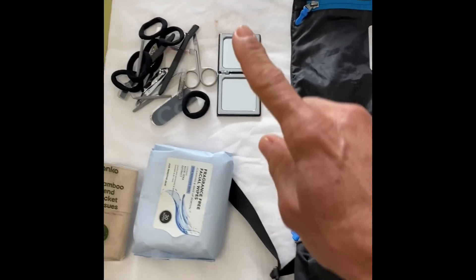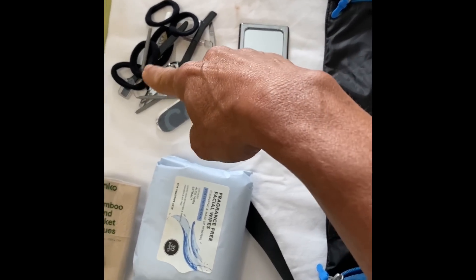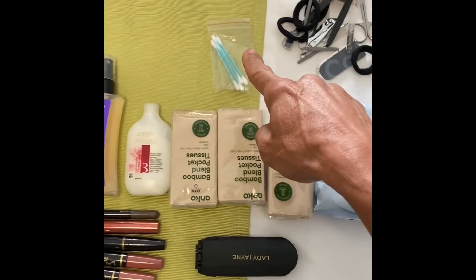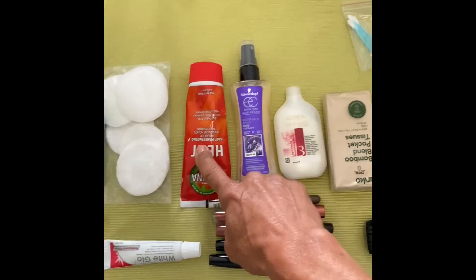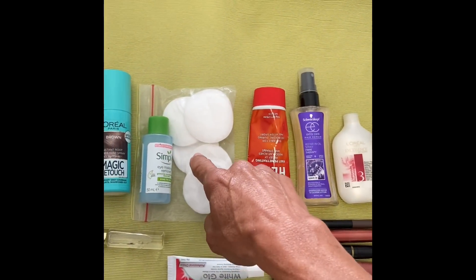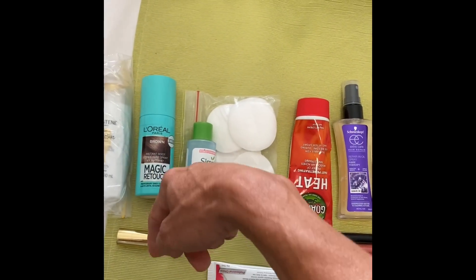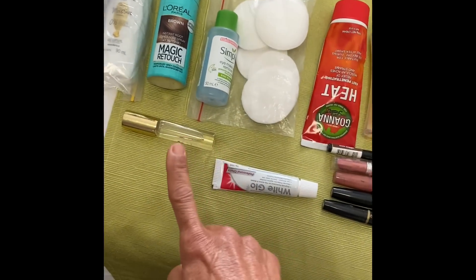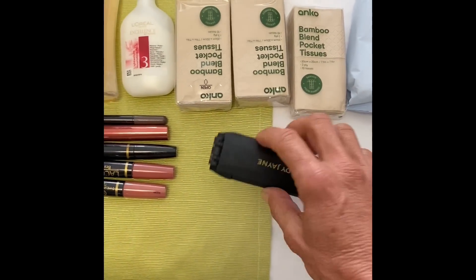Toiletry bag: compact mirror with a magnifying glass, little scissors, nail cutters, nail file, hair ties, baby wipes, tissues, earbuds, conditioner, leave-in hair treatment, deep heat, eye makeup removing stuff. That's for when my grays are growing through — just a quick squirt — shampoo, deodorant, roll-on perfume, toothpaste, lipsticks, and a compact hairbrush.